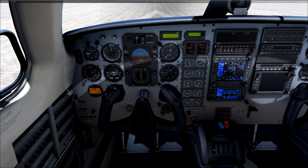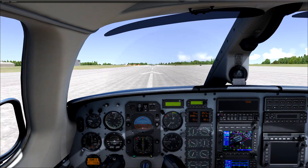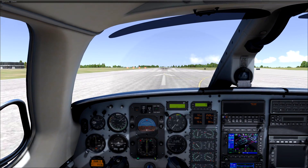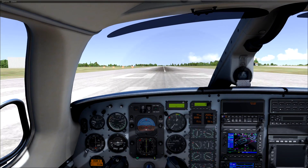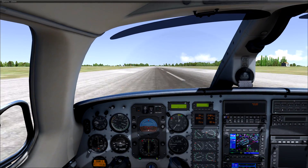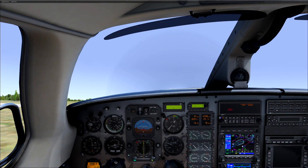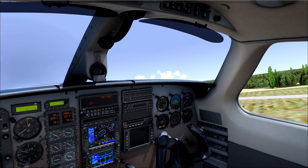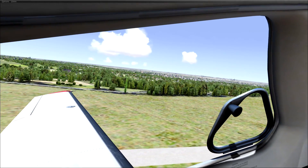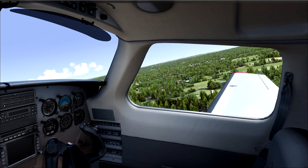Let's take off. I honestly cannot believe I'm getting over 30 FPS. We're going to lift here. As you can see over there, you can see some buildings and stuff like that. Yeah, we definitely have torque.